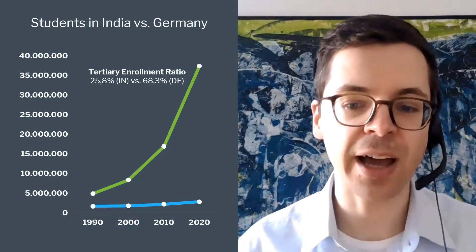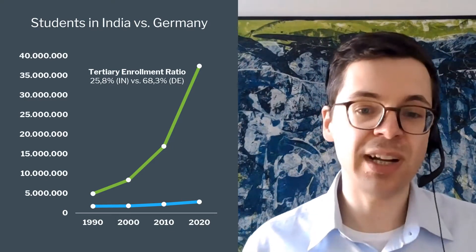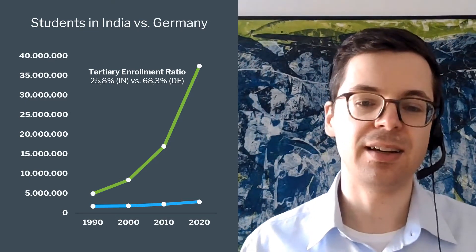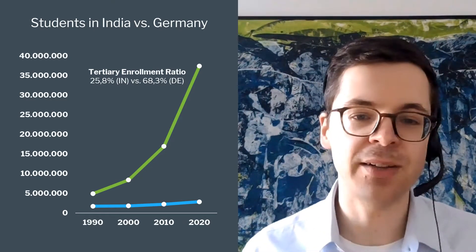It's very difficult for companies to understand the quality of degrees and higher education from India. India has more than 10,000 higher education institutions, and so we thought it was really time to build a product to help recruiters better understand degrees from India.